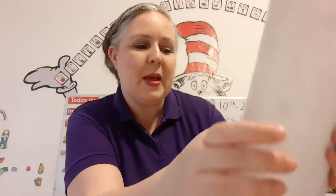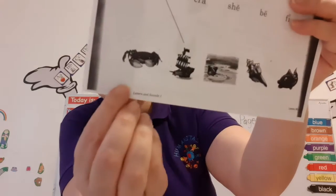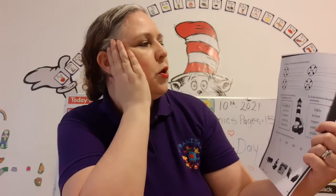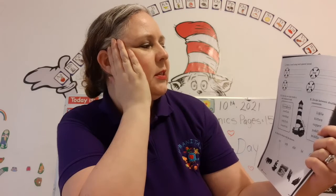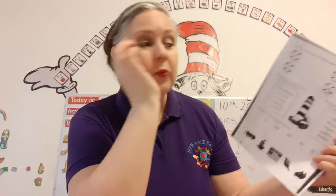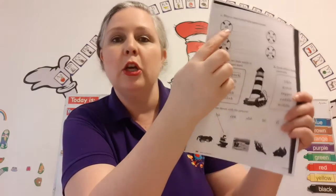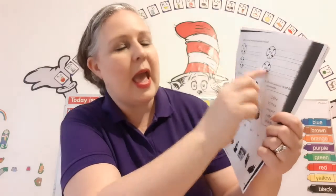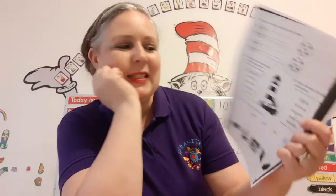Then we're going to turn to page 96 right here. And it says: write the word using each special sound — write a word, any word you want, using the special sound. Now: sh, tw, ing, and ink. You've got this.